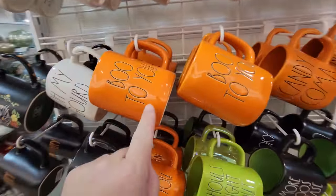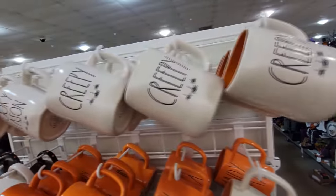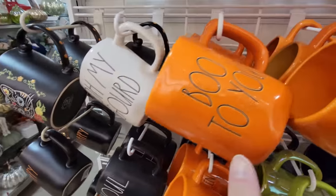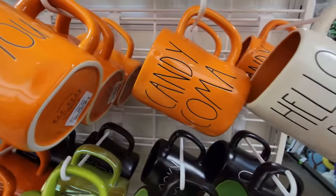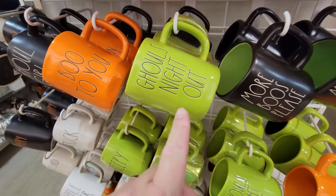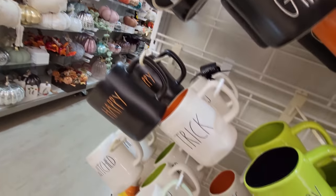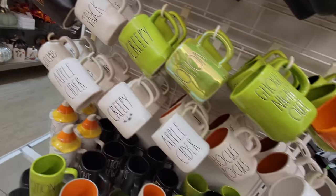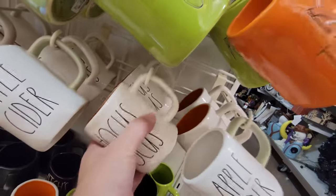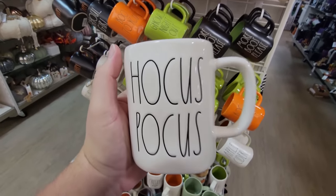I actually have a big orange one that my son got me last year. Creepy, Spooky Season. Bewitched. Oh my gourd. Boo to You. Candy Coma. Hello Fall. More Boos Please. Ghoul's Night Out — I love that green, look how cool that looks right between the orange and the black. Boo to You. Ghoul Girl. Happy Trick — there must be a treat somewhere. Creepy Potion. Apple Cider — I cannot wait to have apple cider and donuts. Hocus Pocus — I might have to get this. Look — it's orange on the inside. Oh my gosh, this may be the best one in the whole place.